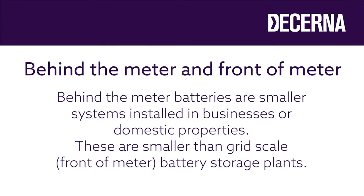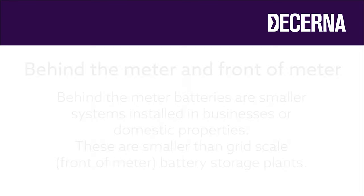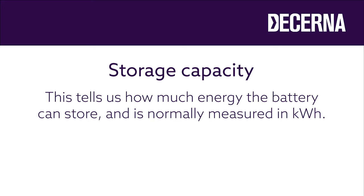Having looked at the concept of battery energy storage systems, it's worth going into a bit more detail about the technology and jargon that's commonly used. Behind the meter and front of meter batteries: the battery energy storage systems we have been talking about here are sometimes called behind the meter batteries, to distinguish them from grid scale battery storage plants operated by distribution network operators or national grid themselves. Manufacturers usually quote the storage capacity of their systems in kilowatt hours — for example, a commercial battery energy storage system might have a storage capacity of 400 kilowatt hours.